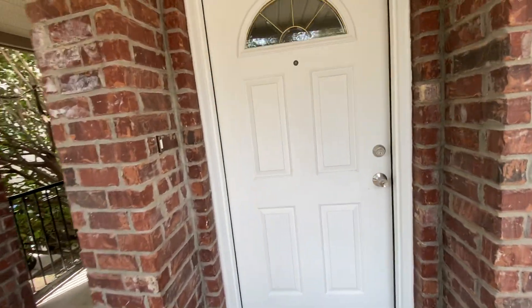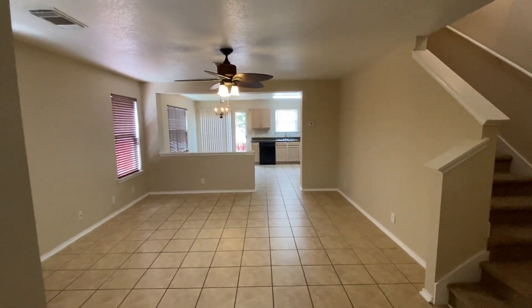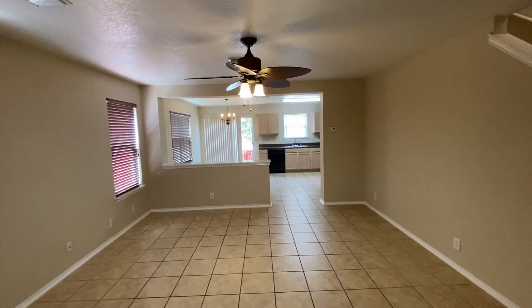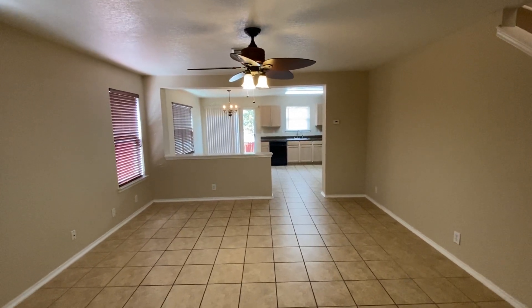We're gonna go in here and take a look at this. Three bedroom, two and a half bath. This is in the North Side ISD. The zip code over here is 78251. Built in 2002, square footage is approximately 1,465.